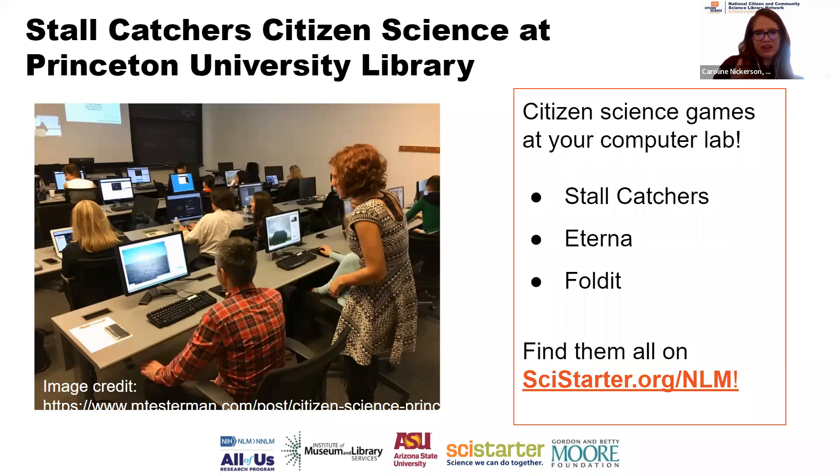Stall Catchers is one of my favorites — definitely discover it on SciStarter.org/NLM. Princeton transitioned to an online event in 2020 where they were still able to engage in citizen science games and do Snapshot Safari. You can be creative and roll with the punches to still engage people in impactful programming. There's no right or wrong way to do a program — take the ideas that make sense for your community.